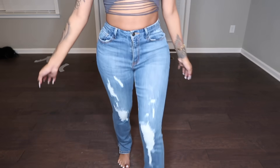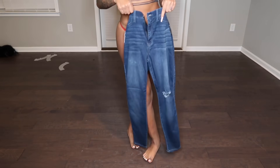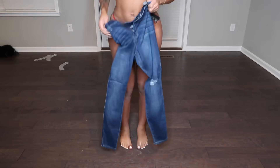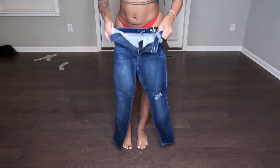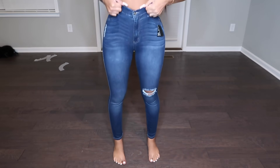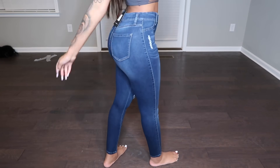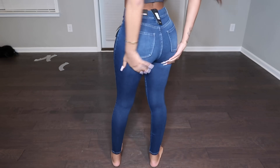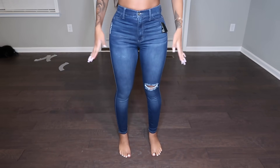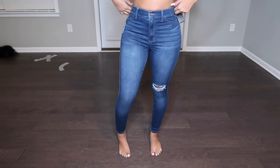These are called the Swing My Way High Rise Skinny Jeans and they are more on the darker side. I have these pants on and when I tell y'all I absolutely love them — the way that they hug my shape is just so amazing. They're skinny jeans but they're soft, so they don't feel heavy on me. These might be my favorite jeans right now.